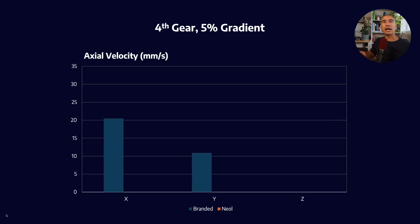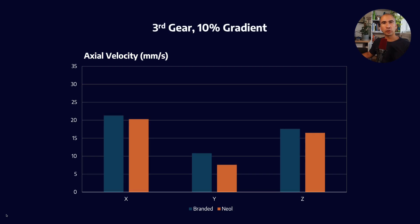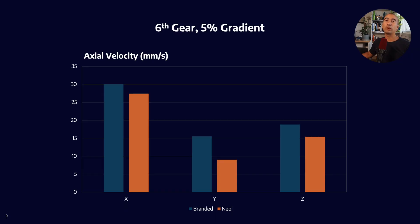Looking at the X, Y, and Z data from the accelerometers across three different tested conditions — fourth gear at 5% gradient, third gear at 10% gradient, and sixth gear at 5% gradient — we see modest but statistically significant improvements in axial velocity average between the branded oil and the Neol. We can say it's statistically significant because accelerometers give data every second, and we're driving over thousands of kilometers, resulting in a very robust data set — confirmation that we're seeing a reduction in vibrations as a result of improvement in surface finish.